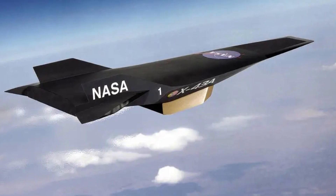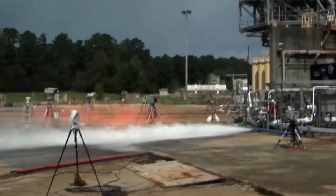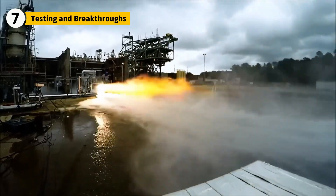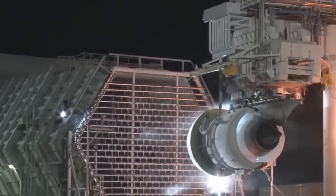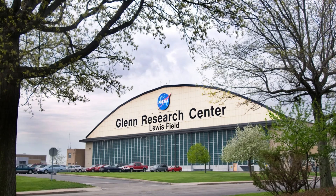Before trusting the X-43 to break records, NASA had to test these systems in one of the harshest environments possible. Ground testing for a Mach 10 engine isn't straightforward — wind tunnels capable of those speeds are expensive and run for only seconds at a time. NASA relied on both physical testing at facilities like Langley and Glenn, and computational fluid dynamics simulations to refine the design.